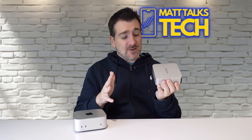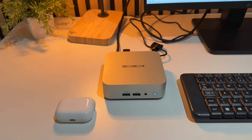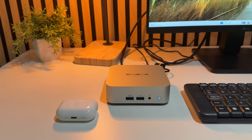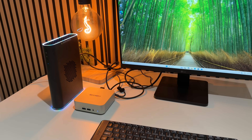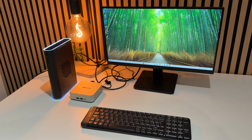Something I absolutely love about this Geekom mini PC is that it has zero bloatware — none whatsoever. No weird pre-installed apps, no antivirus trials, no driver junk. It is pure vanilla Windows 11, and it just works straight out of the box with no silly registrations.